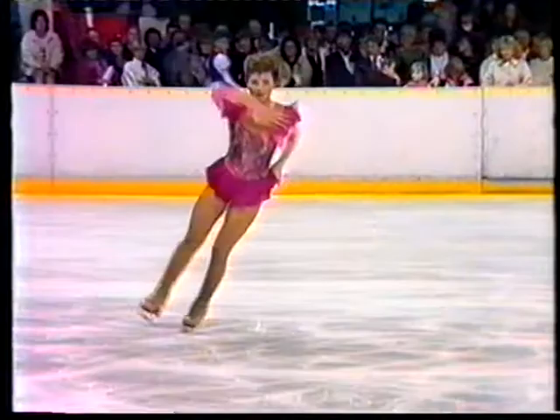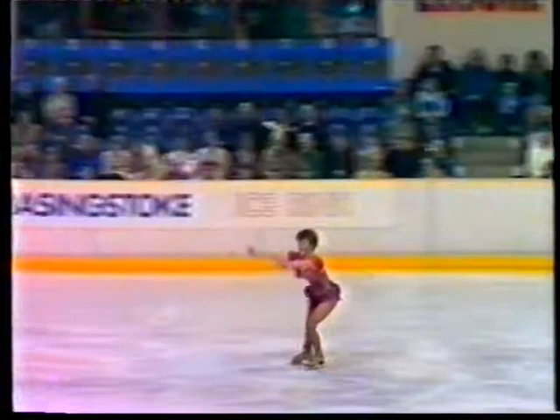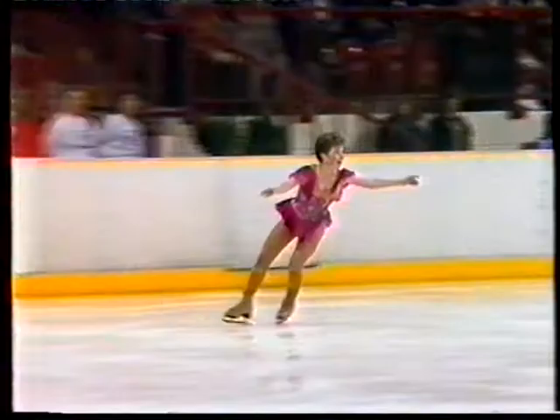Maybe give it another year and she'll be a major force to be reckoned with. And down on the toe loop — and I'm afraid her chance of moving up to third place looks pretty slim now.